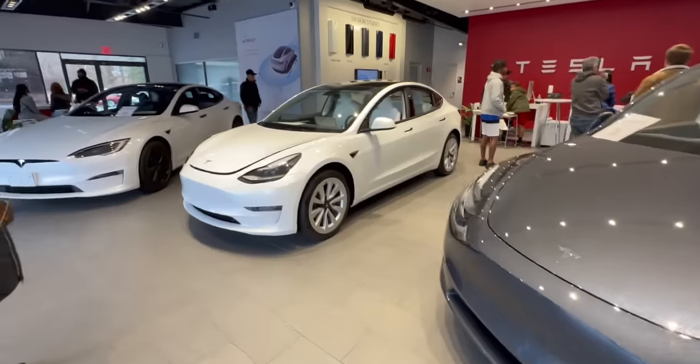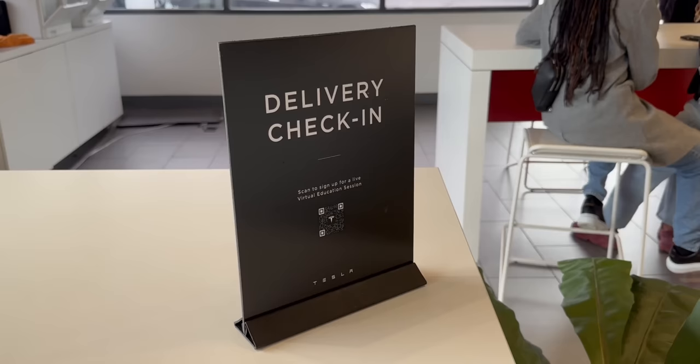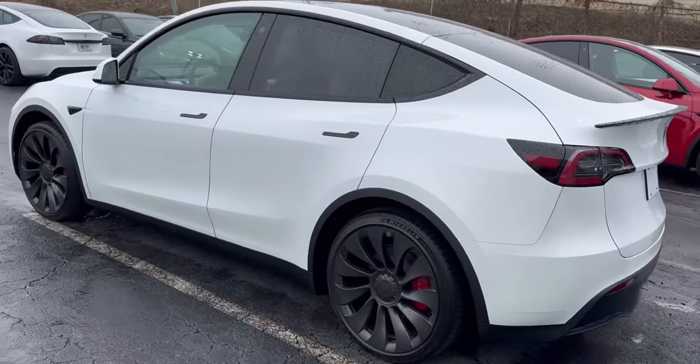With that thousand-dollar upcharge for the white interior, it comes to $57,990 — and obviously that's before taxes. We were very lucky to order this car just in time when Tesla reduced the prices. Now I'm going to head inside and show you the car and the overall delivery experience.